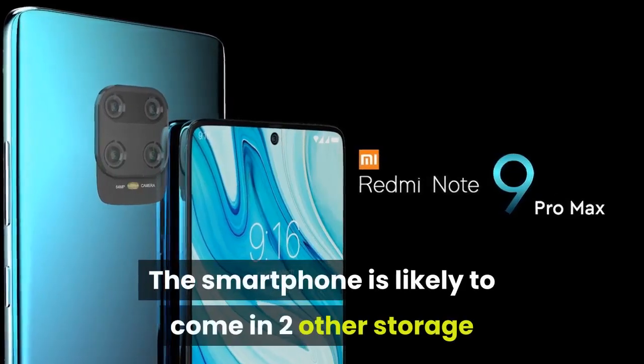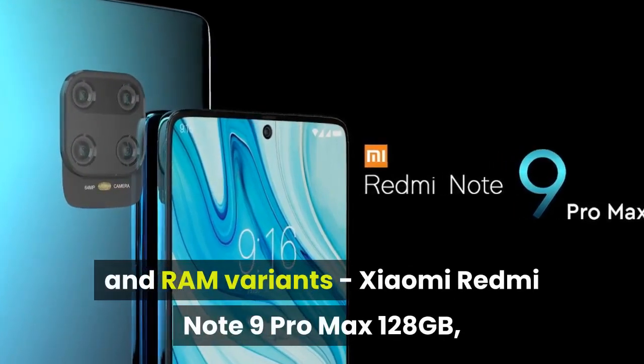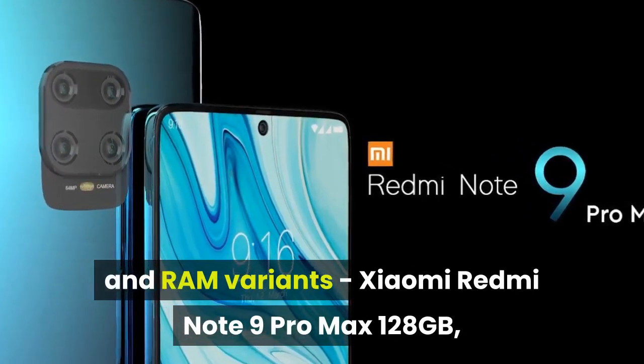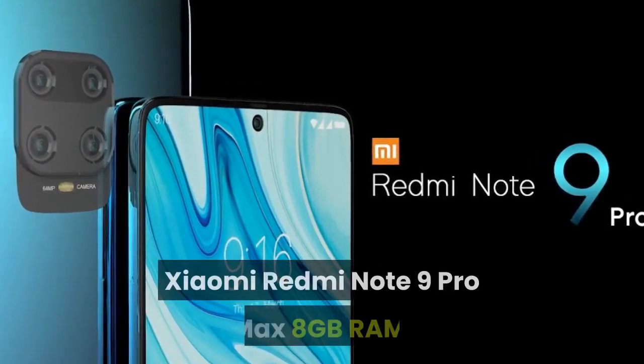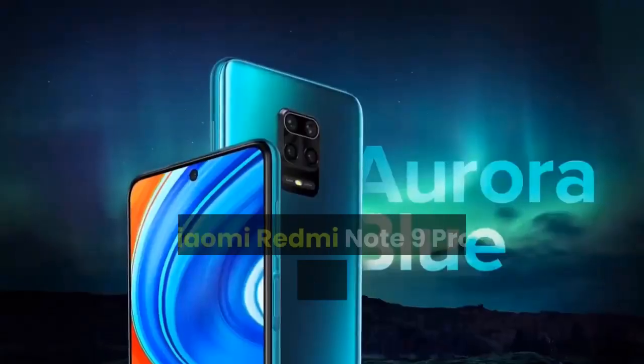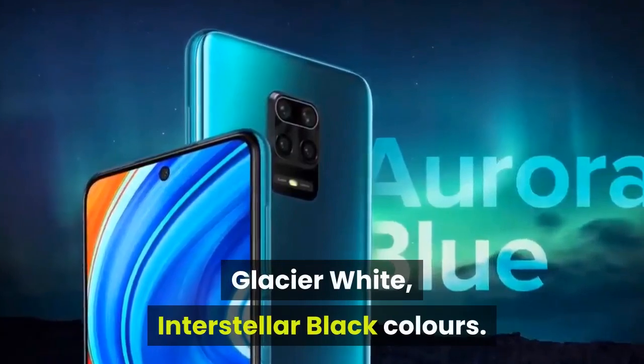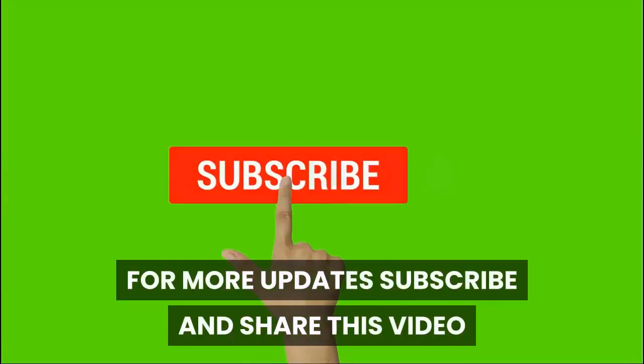The smartphone is likely to come in two other storage and RAM variants: Xiaomi Redmi Note 9 Pro Max 128GB and Xiaomi Redmi Note 9 Pro Max 8GB RAM. As for color options, the smartphone may come in Aurora Blue, Glacier White, and Interstellar Black. For more updates, subscribe and share this video.